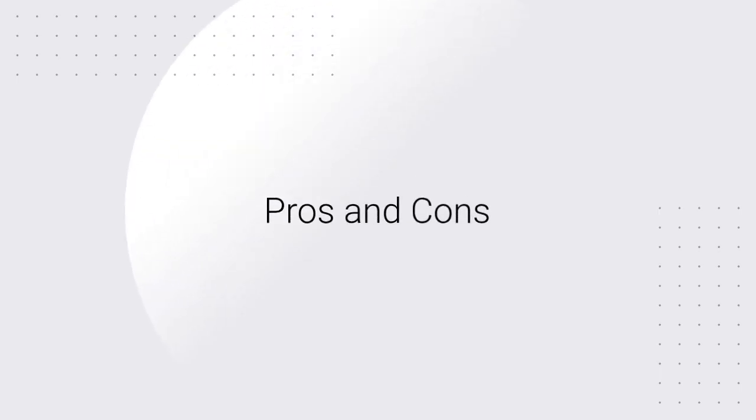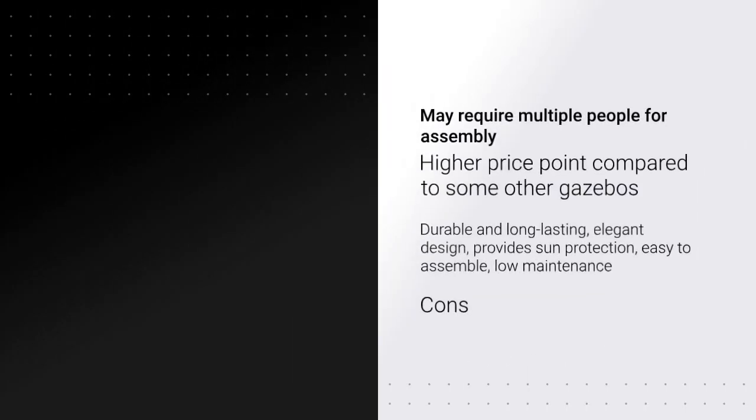Pros and cons. Pros: durable and long-lasting, elegant design, easy to assemble, low-maintenance. Cons: may require multiple people for assembly, higher price point compared to some other gazebos.